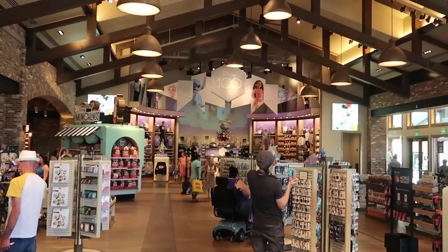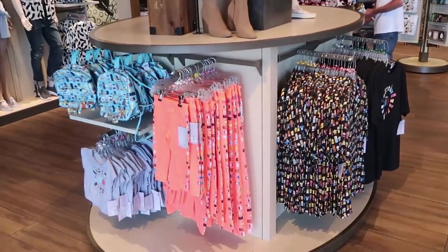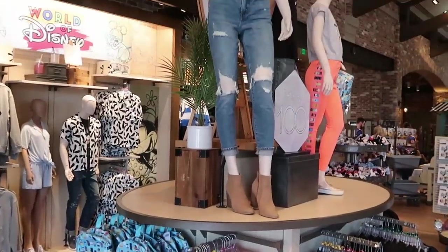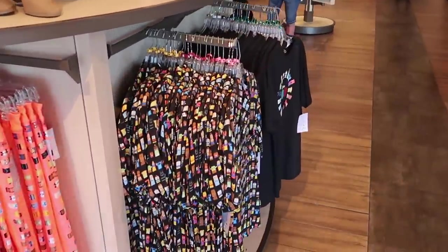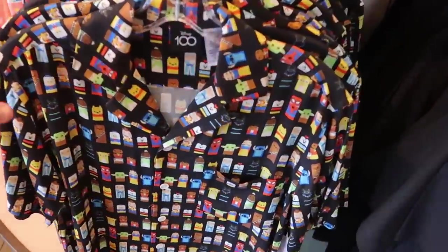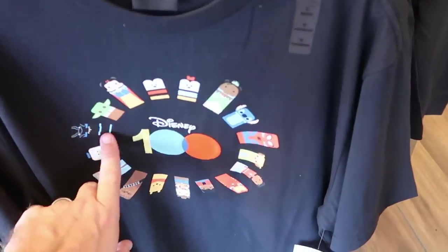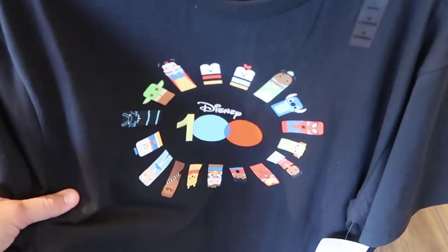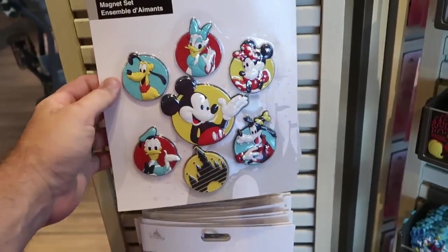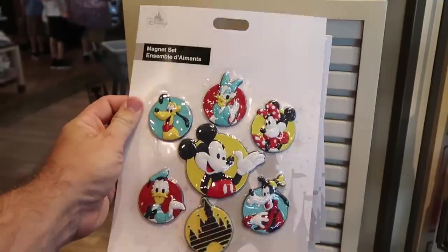Coming in this entrance of the World of Disney where all the Disney 100 merchandise is - they are moving things around so up front you have more Disney 100 merchandise and then all the Oswald the Lucky Rabbit merch is over there. This one is a nice button-down shirt, very very soft with all of the Disney characters, $59.99. And right next to it is a really awesome one with a circular pattern of all the Disney characters but embroidered Disney 100 for $34.99. Here's a brand new magnet set - looks like you get seven different magnets with all the main Disney characters, even Cinderella Castle, $14.99 for that.